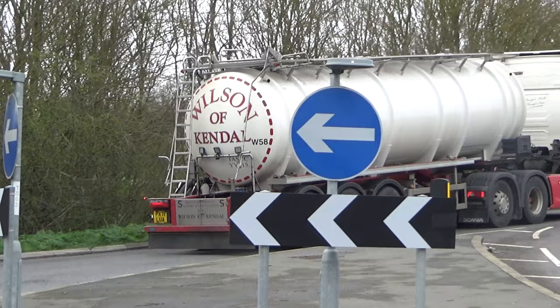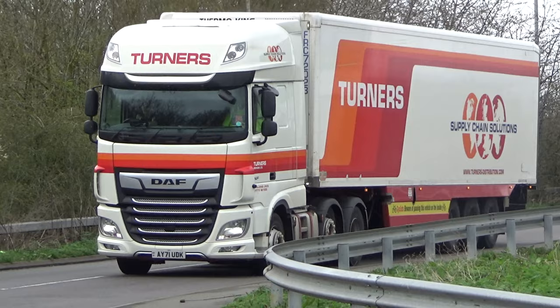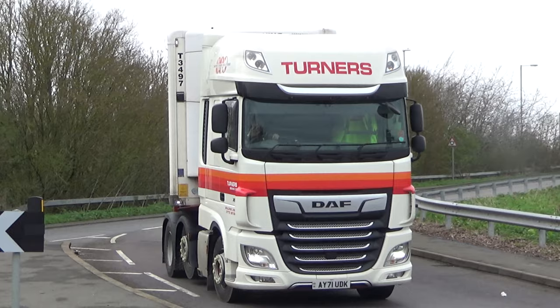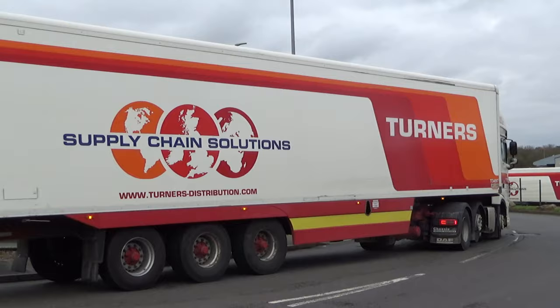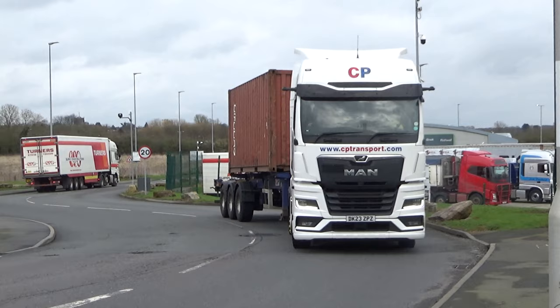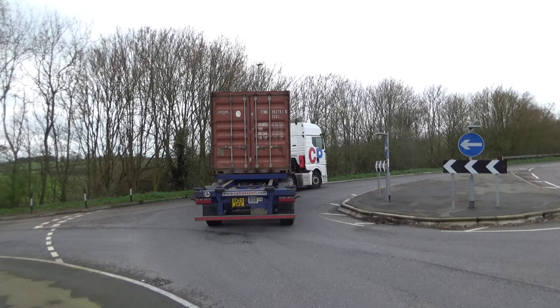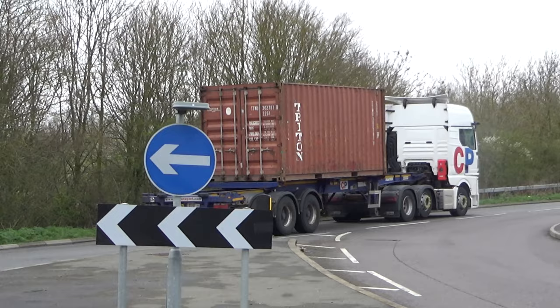Wilson and Kendal Scania departing, heading back onto the A14. And it's never too long before we catch our first Turners — this one's a 106 obviously, familiar fridge on the back. You can see one parked up on break in the fence. TP Transport with a 20-foot container on the skelly making his way out.